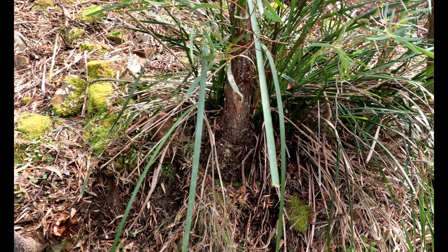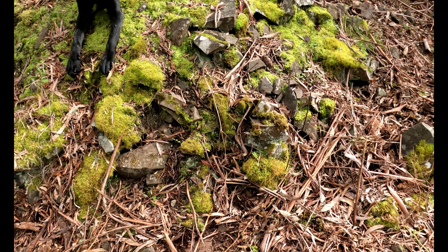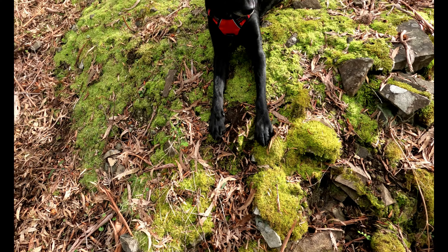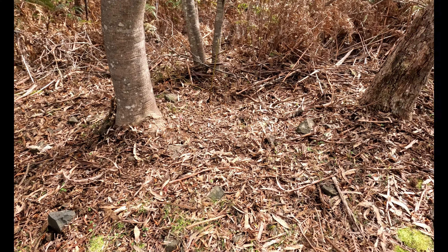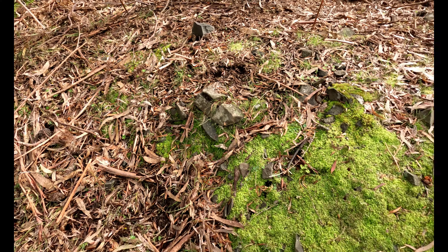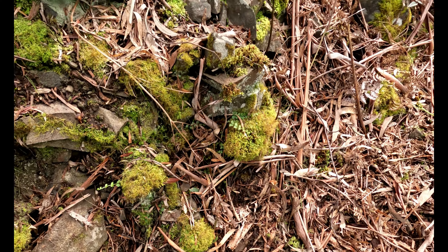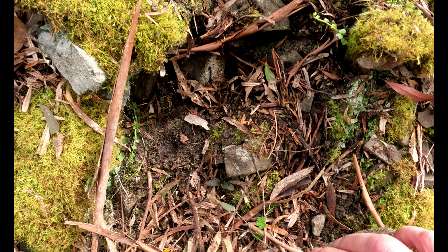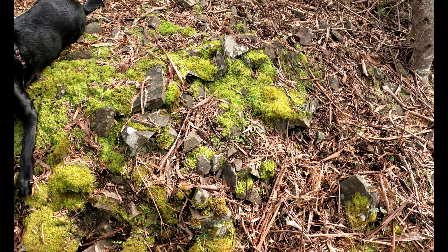Coming up here to Gracie, this is all spoil that came out of the mine, but it seems to be shaped in a circular pattern. It doesn't seem to go further along the back. The rocks here aren't just randomly dumped — I've got one loose one here and you can see they are stacked up, not just randomly placed.